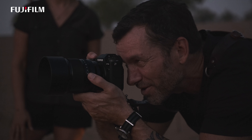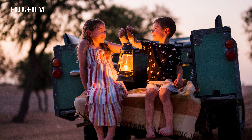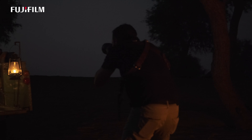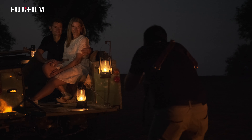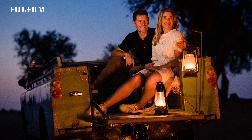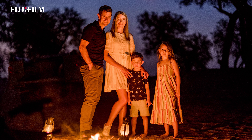The XF 50 f/1 really shines in low light. Interestingly, most lenses suffer a loss of quality when shooting wide open, but this is not the case with the XF 50 f/1. I found it was beautifully sharp wide open, and the shallow depth of field enabled me to pick out the subject from the background.